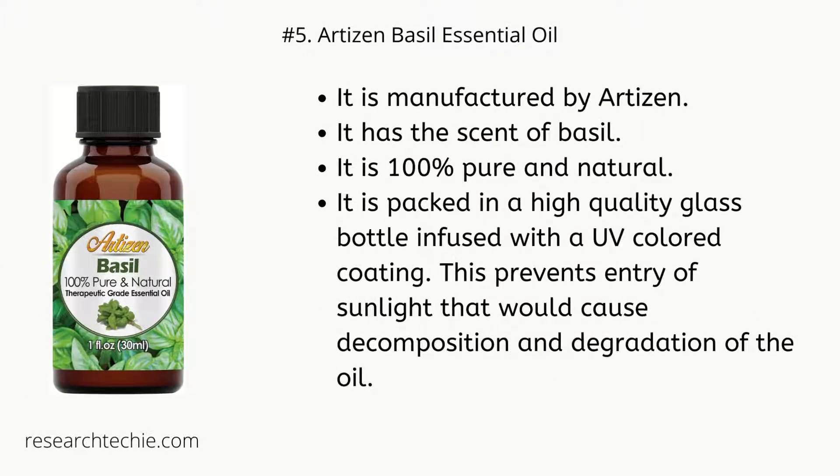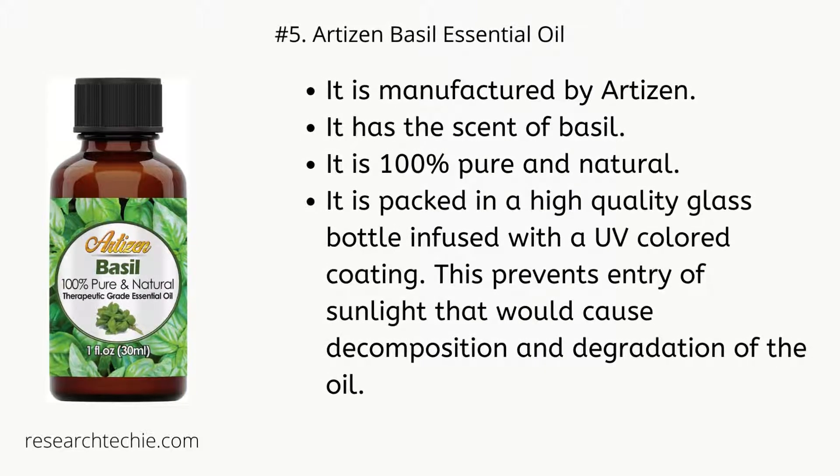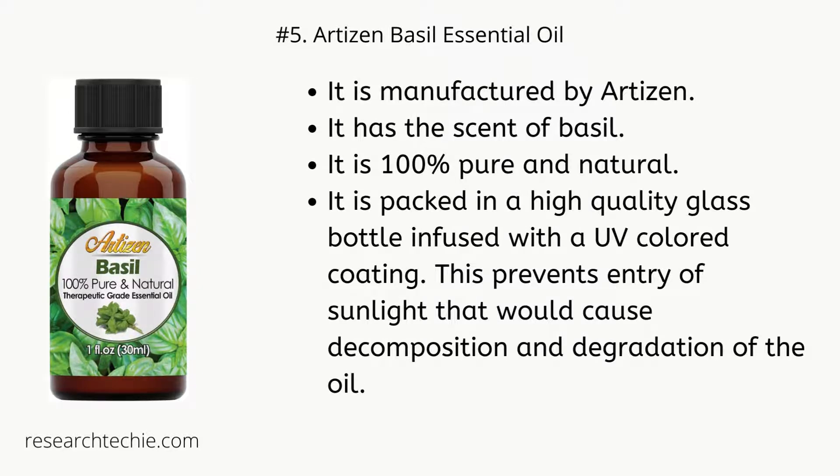Number five: Artisan Basil Essential Oil. It is manufactured by Artisan and has the scent of basil. It is 100% pure and natural. It is packed in a high-quality glass bottle infused with a UV-colored coating, which prevents entry of sunlight that would cause decomposition and degradation of the oil.